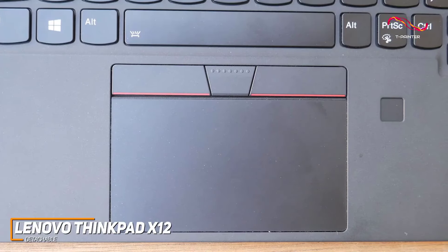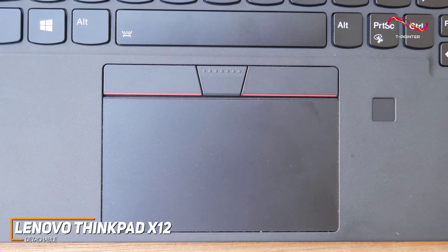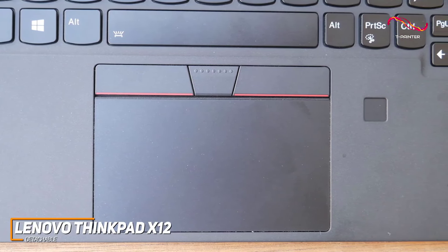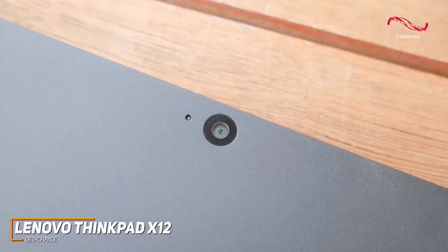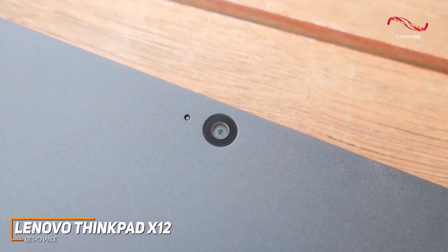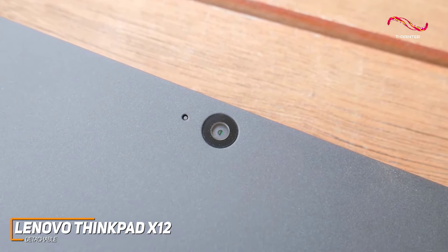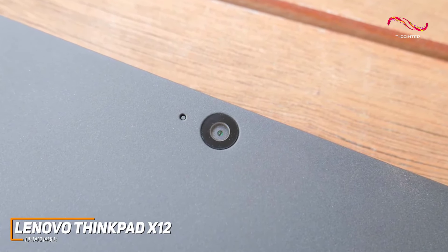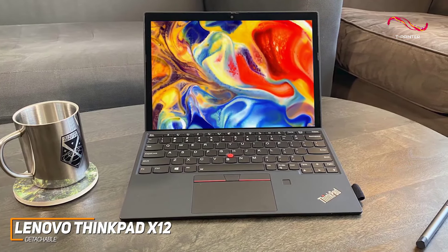Lenovo is stepping it up not just with performance and the detachable keyboard, but with security as well. Security is a top priority with the ThinkPad X12, featuring a match-on-chip fingerprint reader and optional IR camera for facial recognition. Lenovo has ensured your data stays secure without compromising on user convenience — a nice add-on for anyone worried about security on a portable tablet.